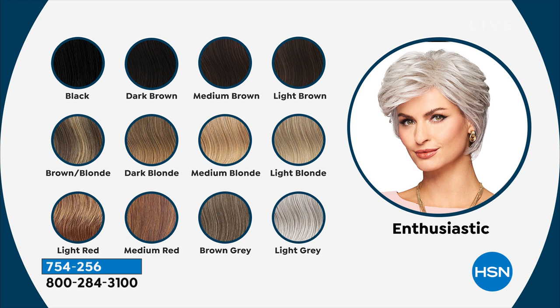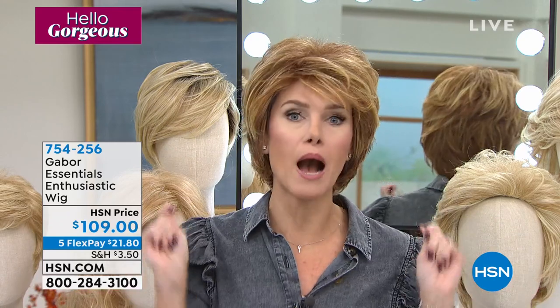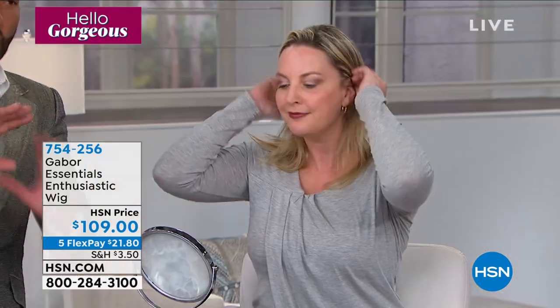If you've never felt these wigs, you're going to be absolutely super impressed. They're soft, touchable, pliable, manageable. It does not feel like synthetic hair — it actually feels better than real hair. You can spray it, you can curl it, it's heat-friendly up to 350 degrees. Or you can just literally shake it and pop it on. Boom — your style is done. You've got all that extra time in your day.